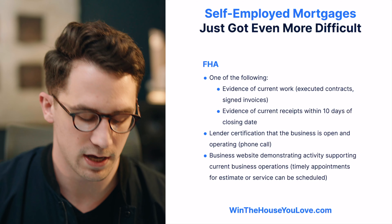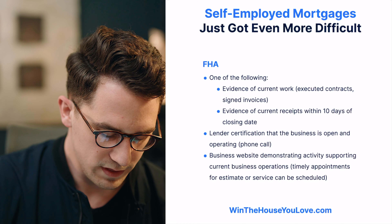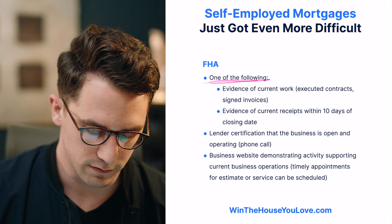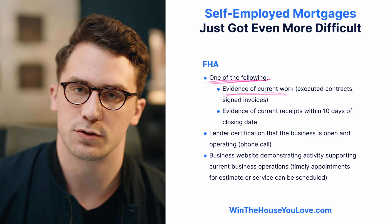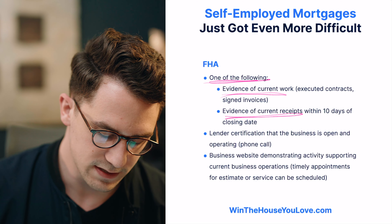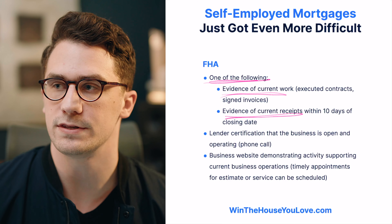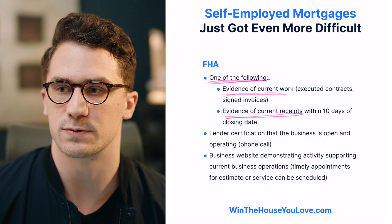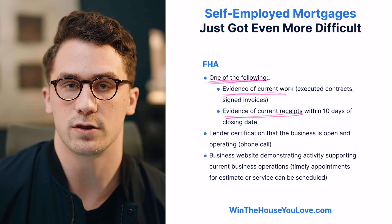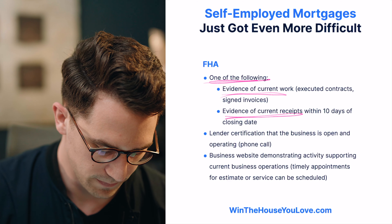FHA is even more strict than the conventional side. What they actually want now is one of the following on an FHA loan for a self-employed buyer: they want evidence of current work — things like executed contracts, signed invoices, or evidence of current receipts within 10 days of the closing date. They want to see that the business is still operational. This didn't used to exist — this wasn't a requirement before COVID happened. Lenders now want to make sure that your business is still ongoing, still receiving income, and still has the ability to pay you so that you can pay back this mortgage.